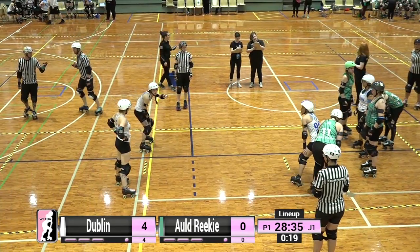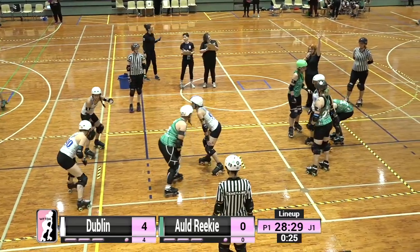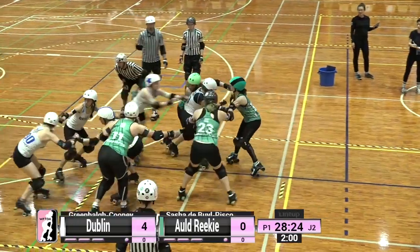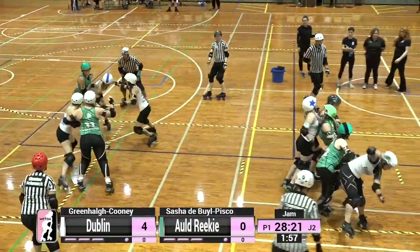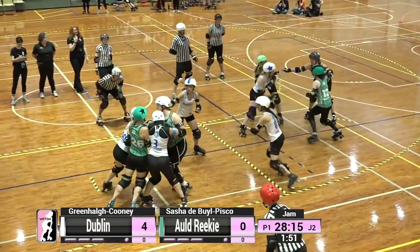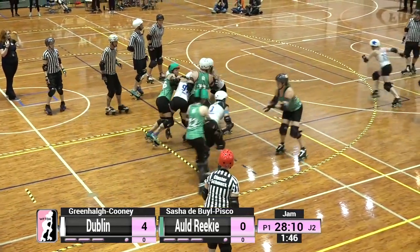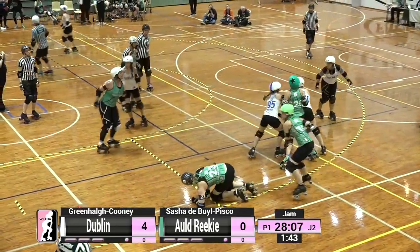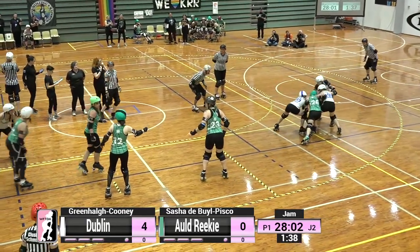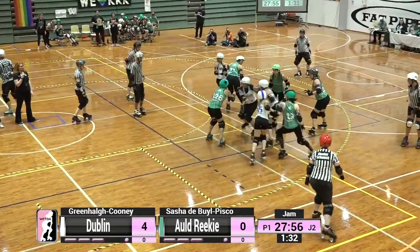Nice to see some interaction on the Twitch chat already — Slamity99 saying Dashing Trudy Snow is 100% the best name in the game. The jammers right now are Greenhall Cooney for Dublin, Sasha de Boyle-Pisco for Old Reekie. Both sets of blockers locked down on their jammers, and it's the second power jam in favour of Old Reekie as the Dublin jammer picks up a track cut penalty in the opening two jams. That's one power jam apiece already, and we're only in jam two.